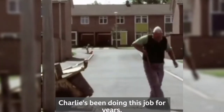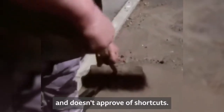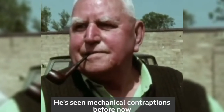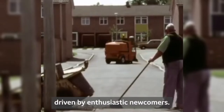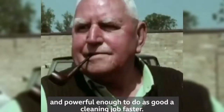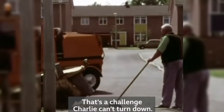Charlie's been doing this job for years. He's a proud man, leaves the street clean as a whistle, and doesn't approve of shortcuts. He's heard of a new machine that's being tested in the area — he's not impressed. He's seen mechanical contraptions before, driven by enthusiastic newcomers. But this machine claims to be small enough to get into every nook and cranny Charlie can, and powerful enough to do as good a cleaning job, faster. That's a challenge Charlie can't turn down.